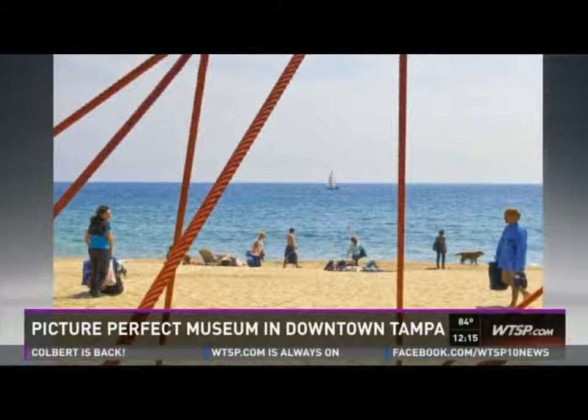We did get over 420 submissions from different continents. We had submissions from South America, from Asia, from Europe, and of course a lot of North American and Canadian photographers submitted. So it will be a very nice show. I'm very proud of that.